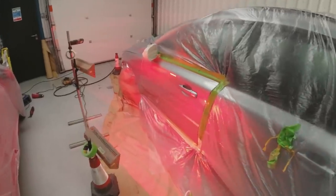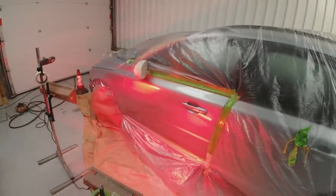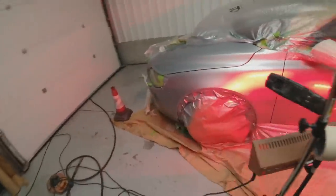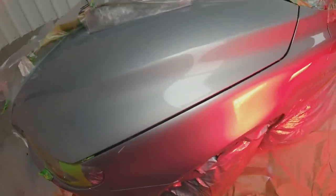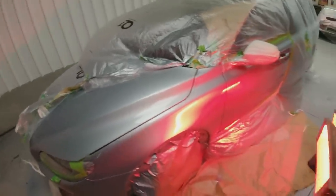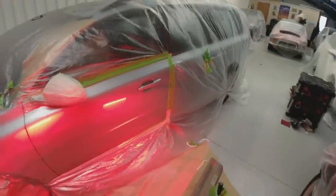We're all lacquered up and the heat lamps are on it - it's looking good. Colour match is looking good. There's a little bit of tricky light but I'll leave Davey to it and wait until he's unmasked it for the final reveal.